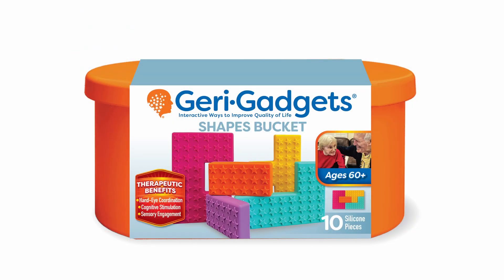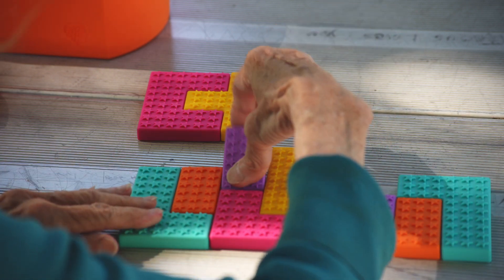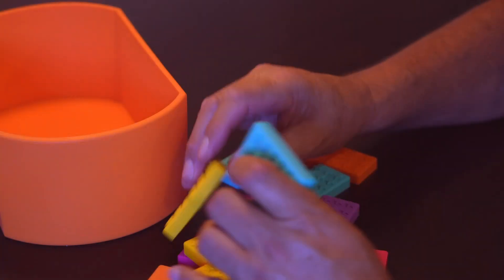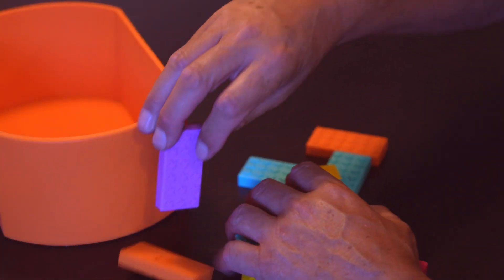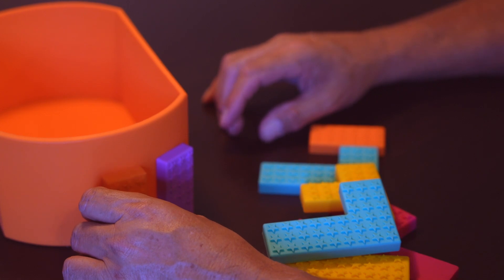Shapes Bucket: The Shapes Bucket is a puzzle designed in ten geometric-shaped silicone pieces. They are soft, safe, and dishwasher-friendly. There is no right or wrong way to assemble the puzzle, so there is no level of frustration that comes from putting together these pieces.